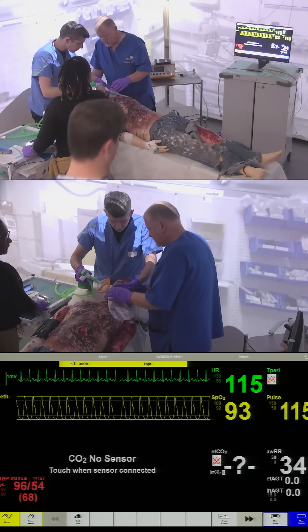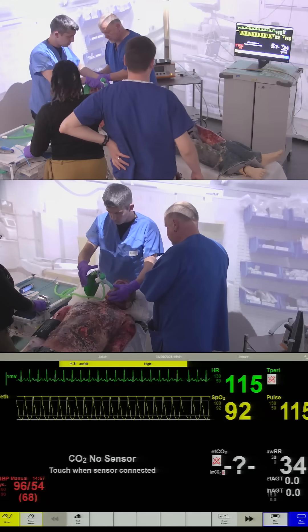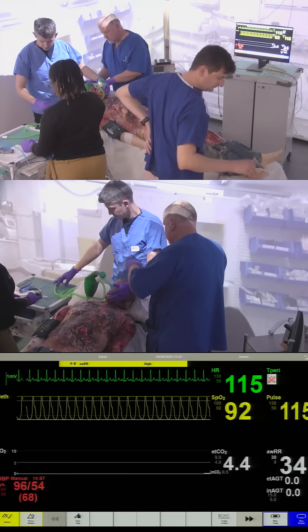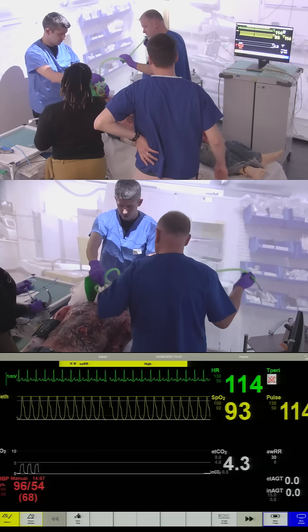We're going to change this mask for one that can give a bit more oxygen. We're on 15 litres here. Do you want me to pass it on? Oh, please. There we are.